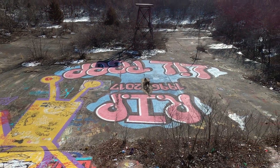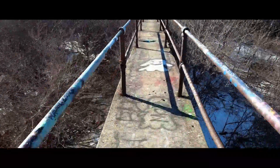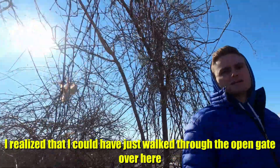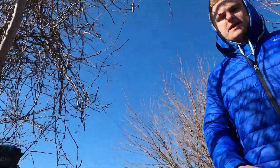After going through all the work of hopping the fence on the other side, I realized that I could just walk through the open gate over here. But I guess that's whatever. There's a set of stairs right here.